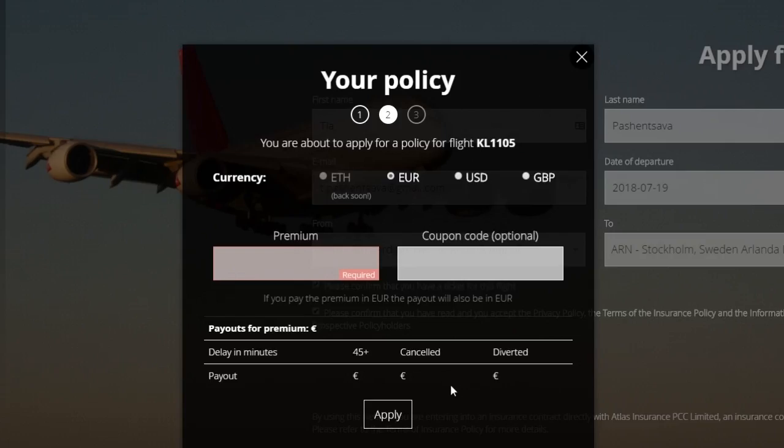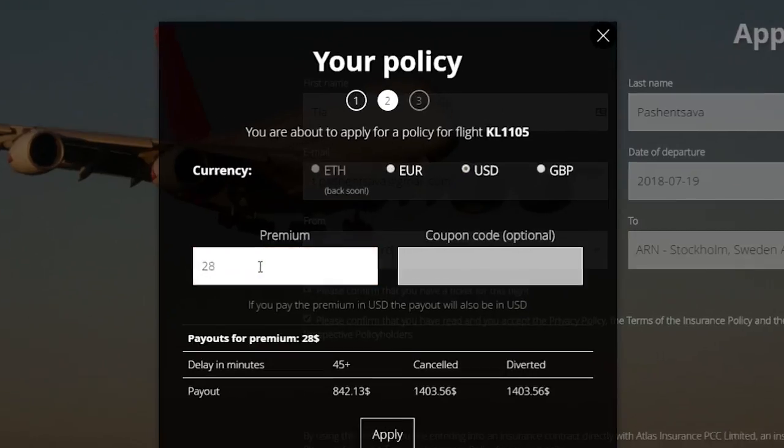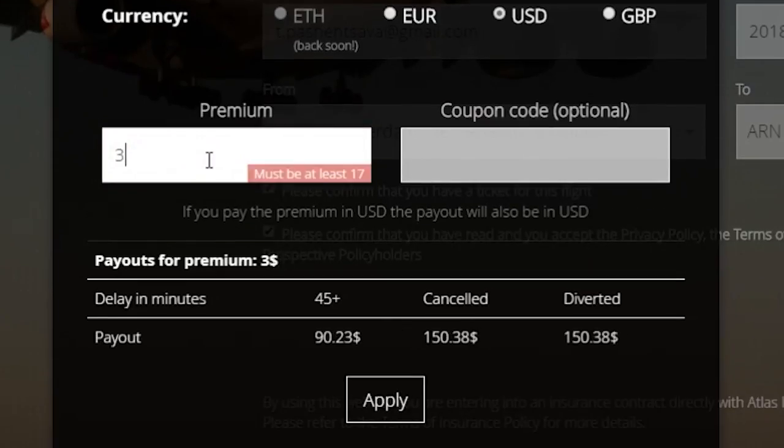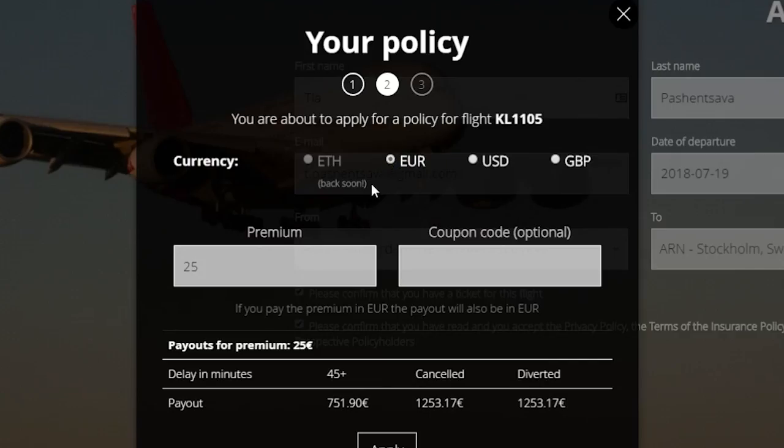So let's see how to buy a policy in Fiat. Enter the amount you want to pay as a premium. You can then see the estimated payouts for respective delays. For each currency, there is a default minimum and maximum value for the premium.